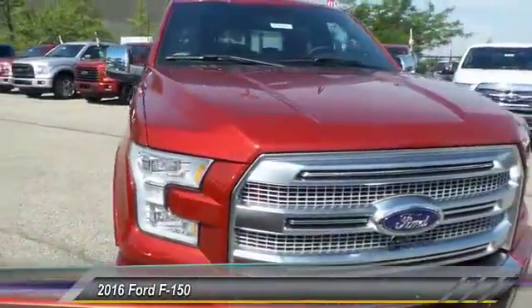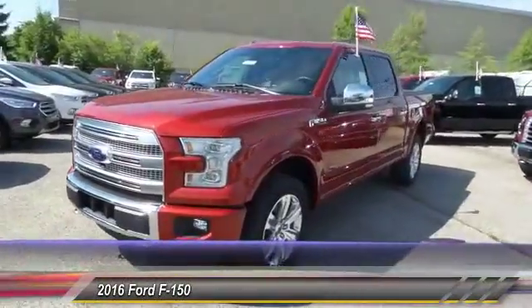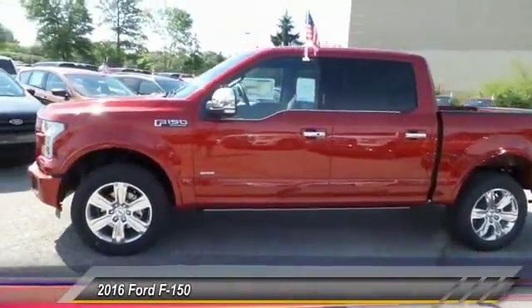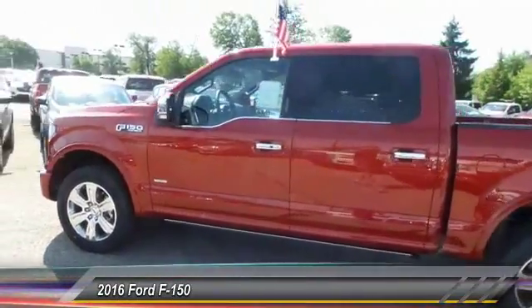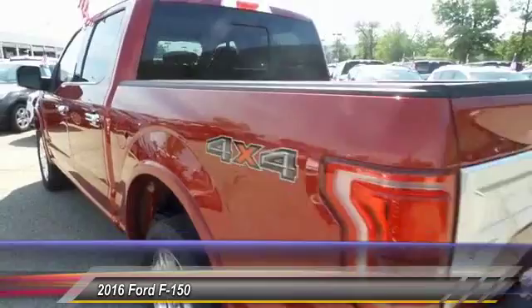The 2016 Ford F-150. A Ford F-150 knows how to handle any situation. It's built to follow orders, no whining, and is priced below $60,000. This vehicle has less than 100 miles.